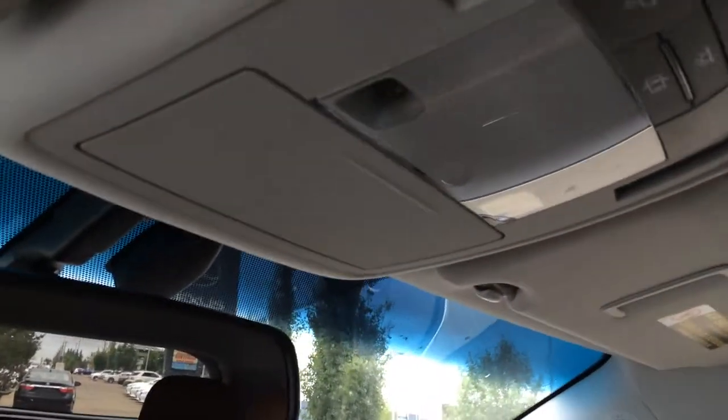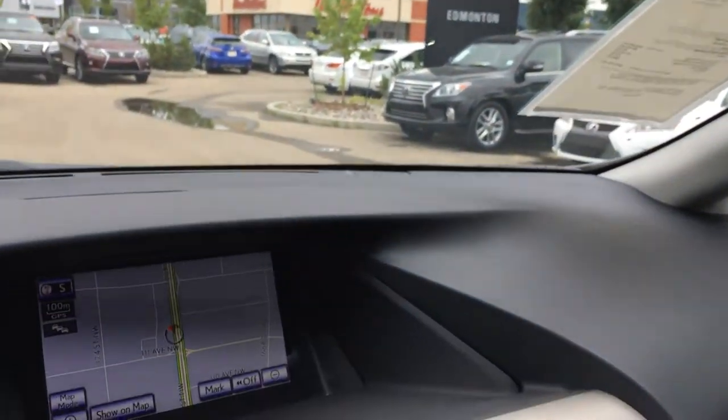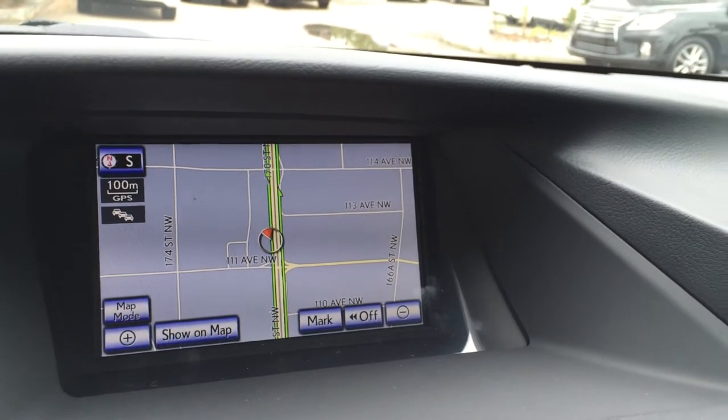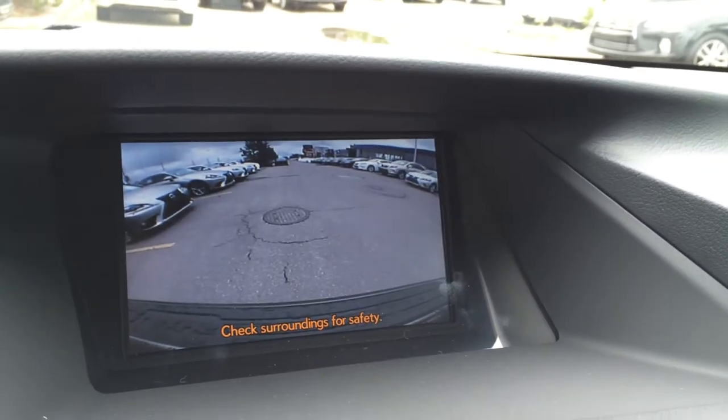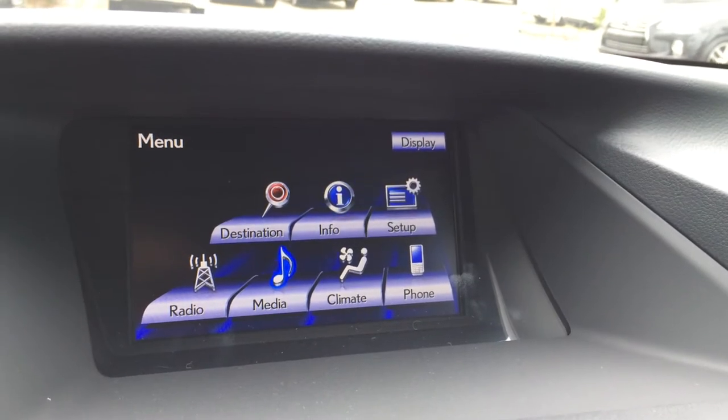Lockable glove compartment, adjustable headrests, power tilted sliding sunroof with sunshade. Overhead sunglass holder, auto dimming rearview mirror with three integrated garage door openers. And in the middle here you've got your display screen, which houses your navigation as well as your backup camera. You can control all of your options from this display screen.